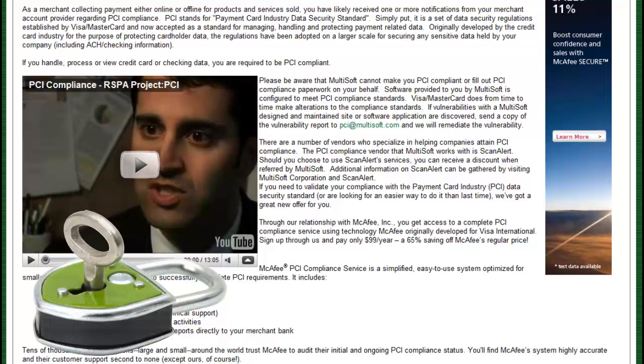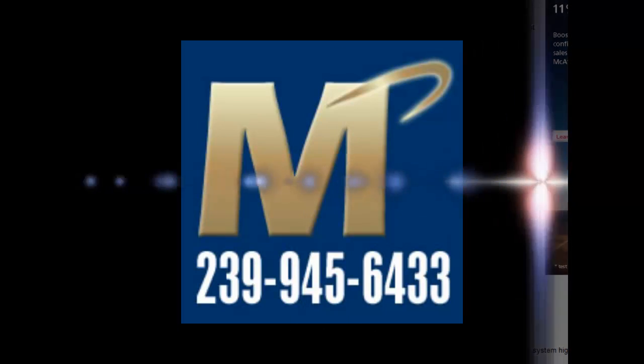While the McAfee PCI Compliance Service is not included with your MarketPowerPro Enterprise license, nor is it required that you purchase it, you are however encouraged to purchase it.